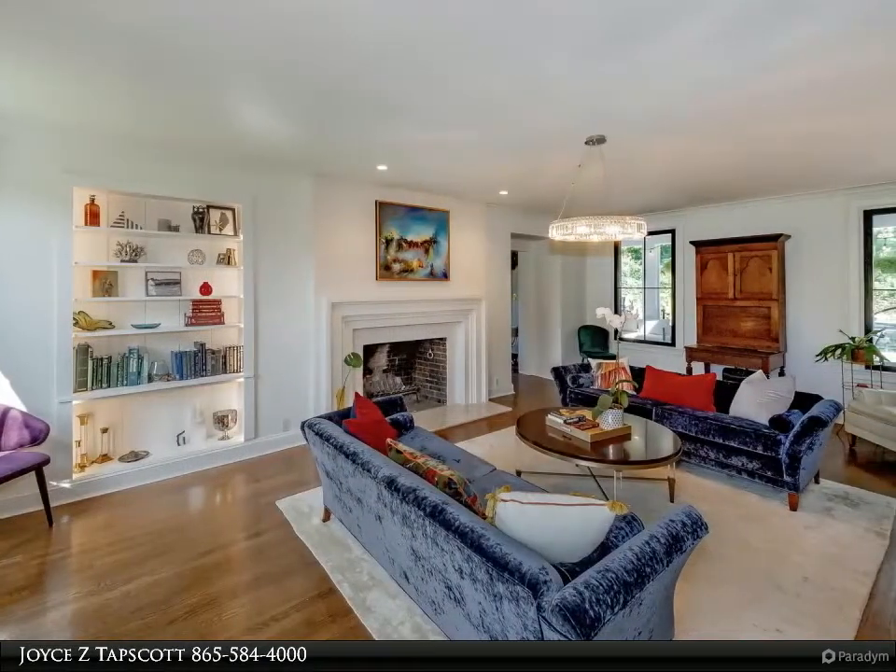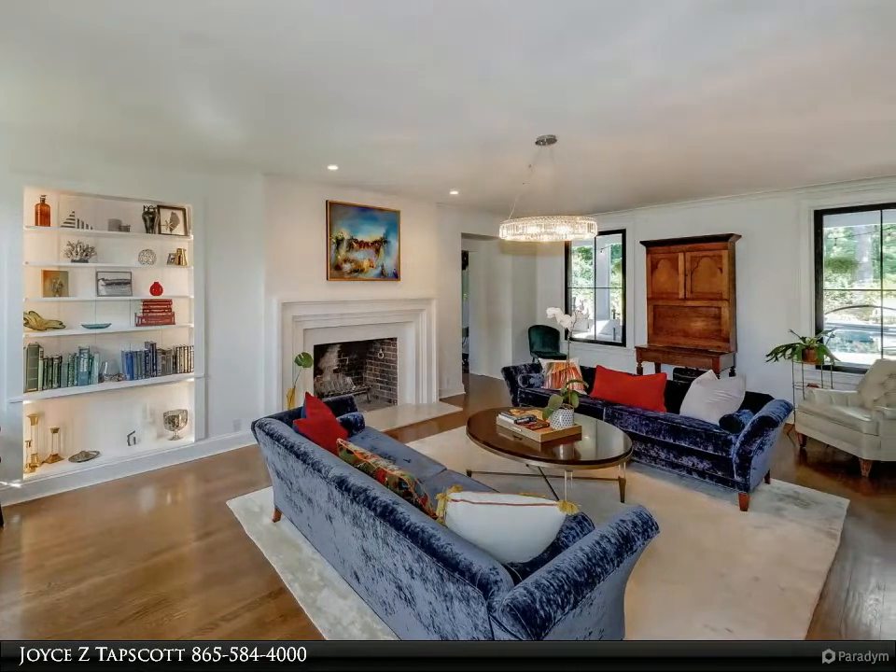Private pool and grounds with a classic historic design, all in the heart of Sequoia Hills.